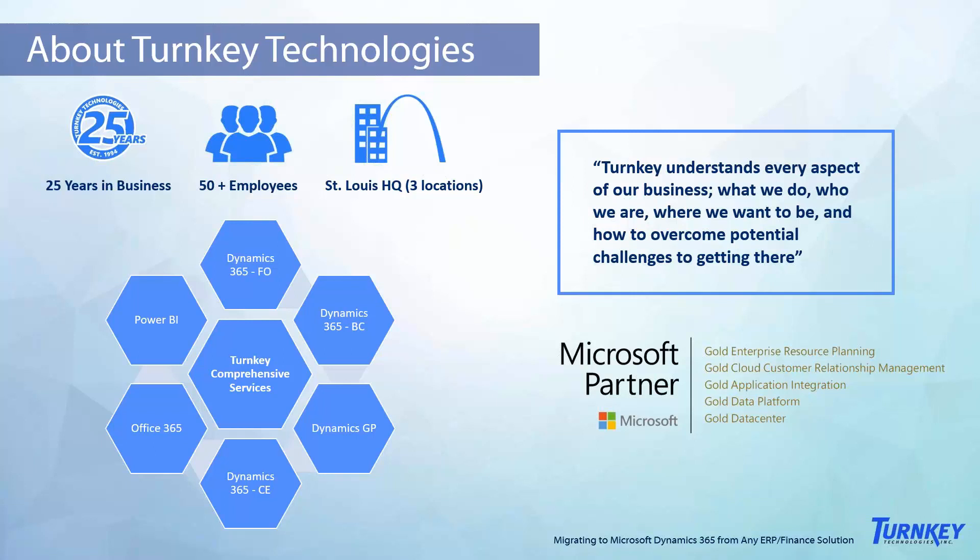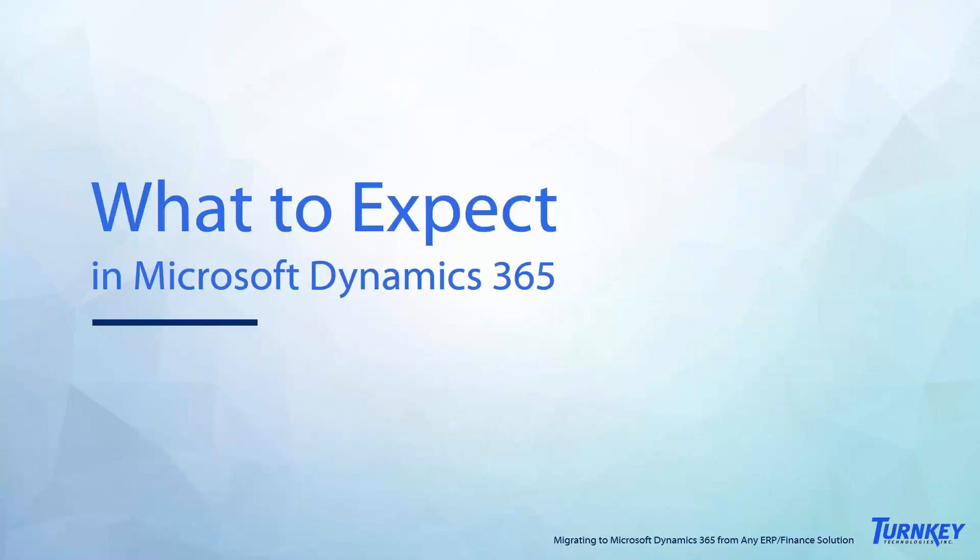I want to preface this webinar: while we are going to be going through the steps of the ERP migration process, I do want you to keep in mind that Turnkey will be working with you every step of the way. As we explain these steps, they may sound a little intimidating, but this is not something you'll be doing on your own — we would be guiding you and working with you through all of these steps of the migration process.